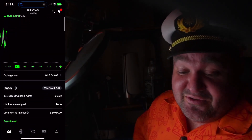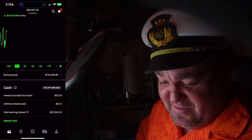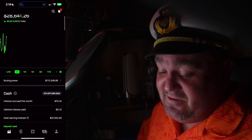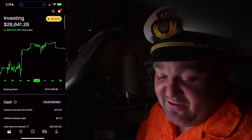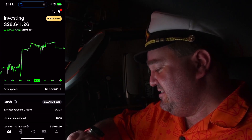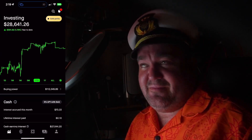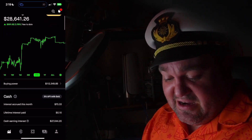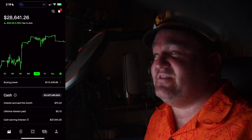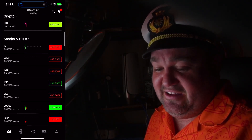I want to show you what the account actually looks like now. The buying power is $112,000 — there's margin but none of it's being used. I did a little Bitcoin trading in this account. Year-to-date it's up $501, or 1.78%. It's currently the 23rd of January. I'm headed to the Carnival Jubilee. We've got $27,000 in cash earning interest at 5%, so I've accrued $70 in interest, and there's some straggling crypto.